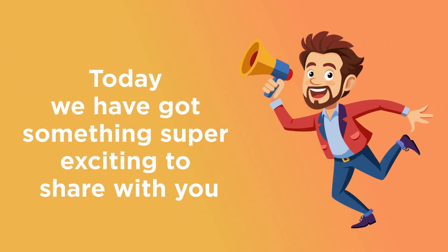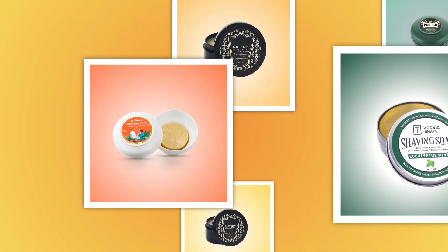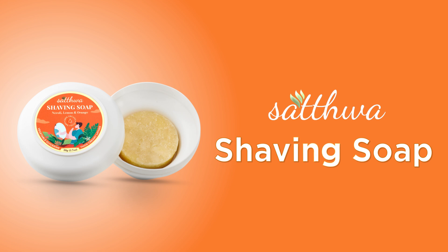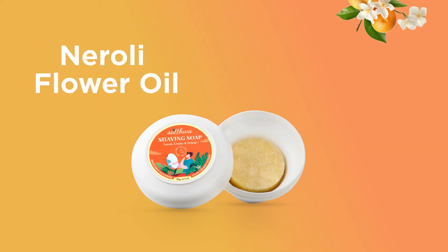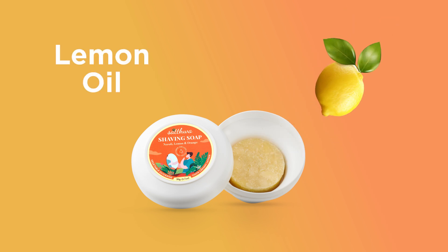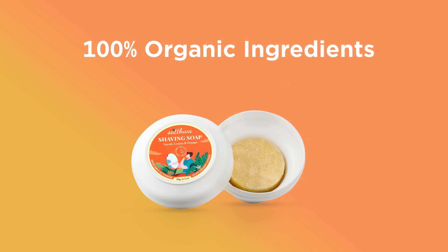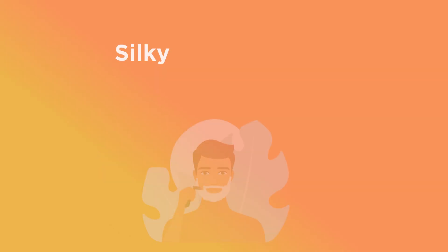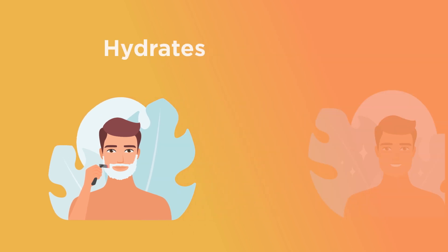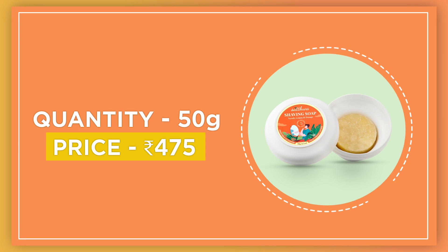Today we've got something super exciting to share with you: top 5 luxury shaving soaps in India. At number one, we have the Satwa shaving soap with neroli, lemon, and orange. Crafted with nature's finest ingredients like coconut oil, neroli flower oil, lemon oil, neem oil, castor oil, and coconut butter. 100% organic ingredients, mild natural fragrance, creates thick lather, silky smooth shave, hydrates and shields. Quantity: 50 grams, price: 475 rupees.